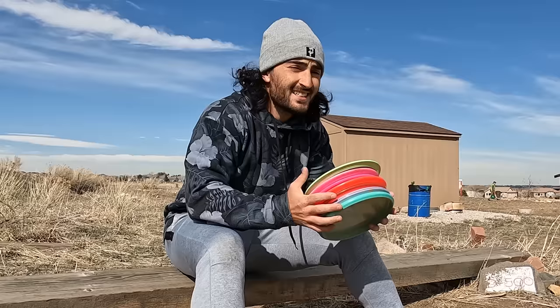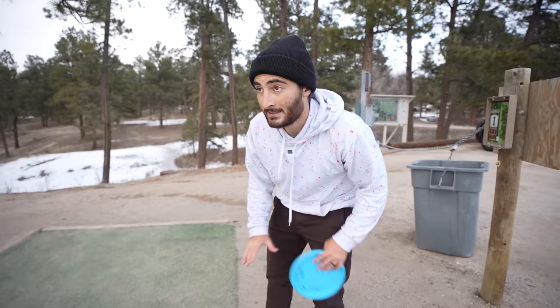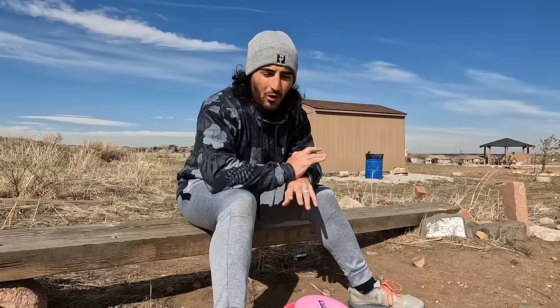This video is sponsored by Flippy Disc Golf — more about that after we get to the course. Alright so I went ahead and warmed up a little bit, it's honestly pretty nice out. I did not need this cold of clothes, but speaking of clothes, Flippy Disc Golf makes some of the most comfortable hoodies that I've ever worn. I have this one, you've also seen one of the other ones — it kind of looks like it's got sprinkles on it which I really like.